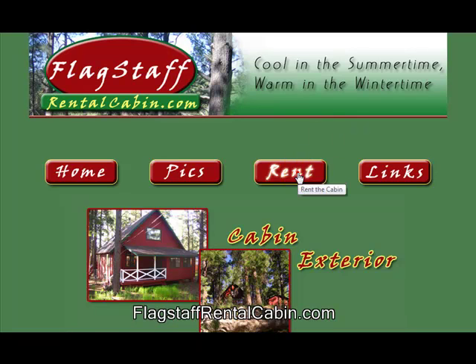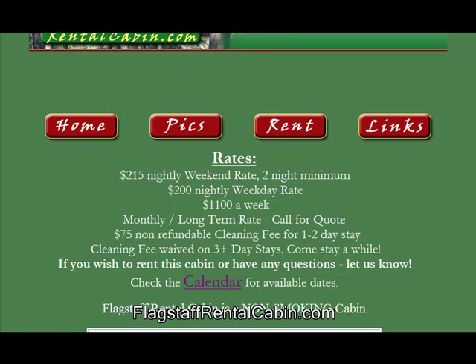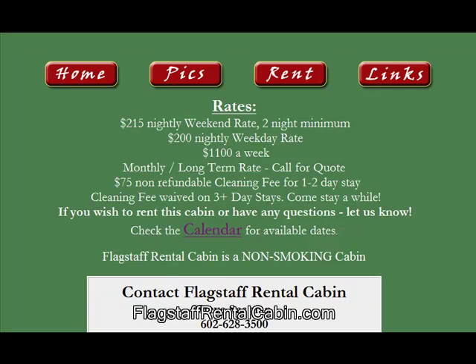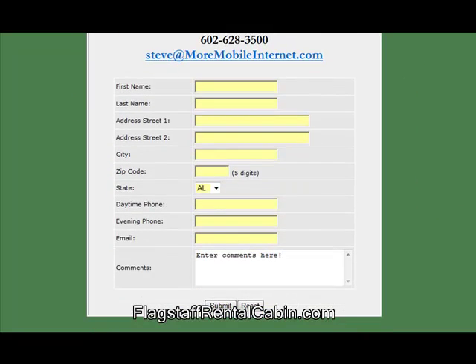If you want to rent it, we've got our rates here. If you're looking for a longer term rate, call us for a quote. We've got a calendar which gives you the current availability. Please fill in this information here, hit submit, and then we'll get back to you as soon as possible to answer your questions.